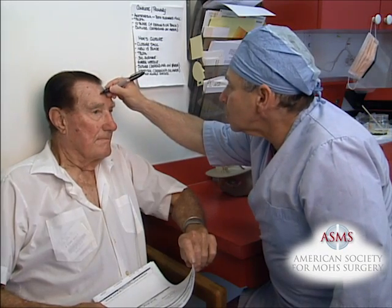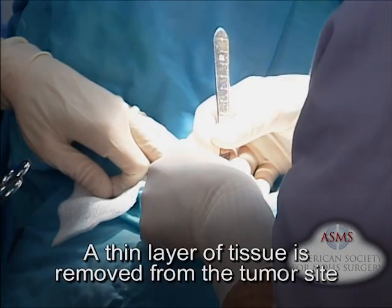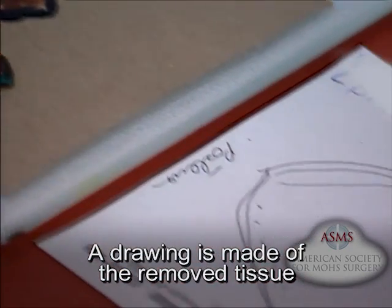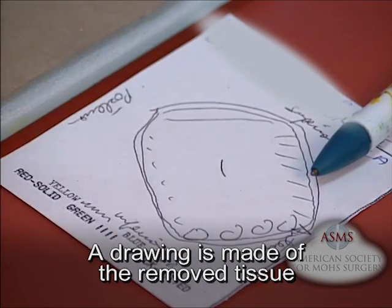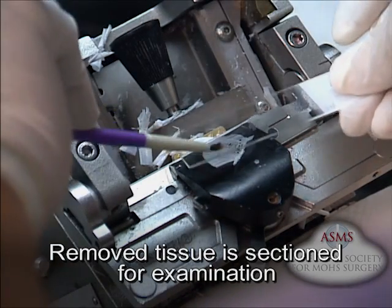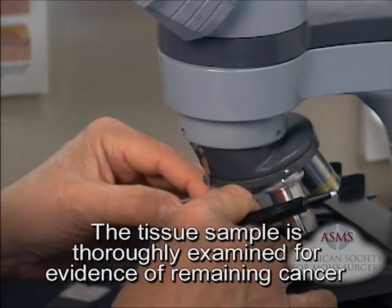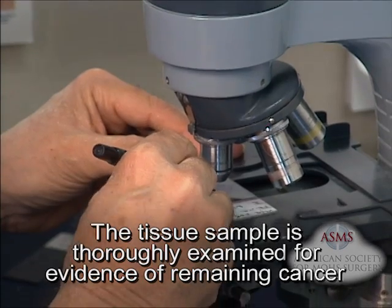During a Mohs surgical procedure, the Mohs surgeon removes the visible portion of the tumor and the following activities take place: a thin layer of tissue is removed from the tumor site; a map or drawing is made of the removed tissue to be used as a guide to the precise location of any remaining cancer cells; the removed tissue is sectioned, thinly sliced, then mounted on microscope slides for examination; and the entire bottom surface and outside edges of the tissue section are thoroughly examined under the microscope to check for evidence of remaining cancer cells.